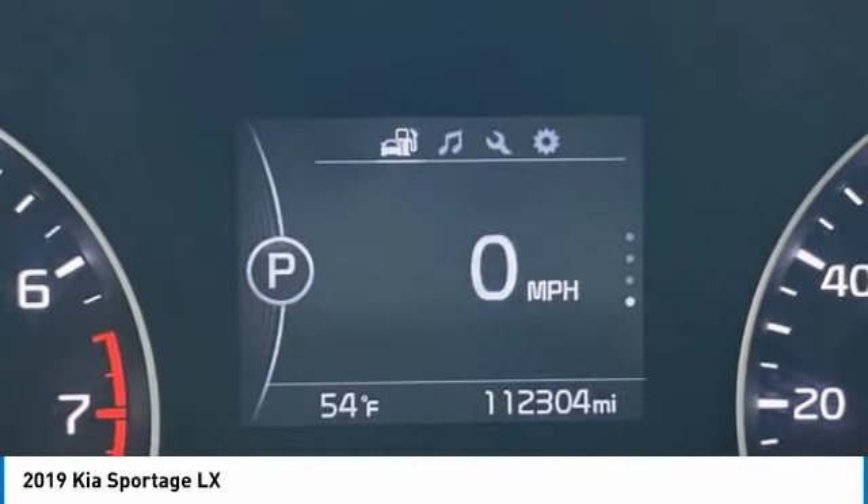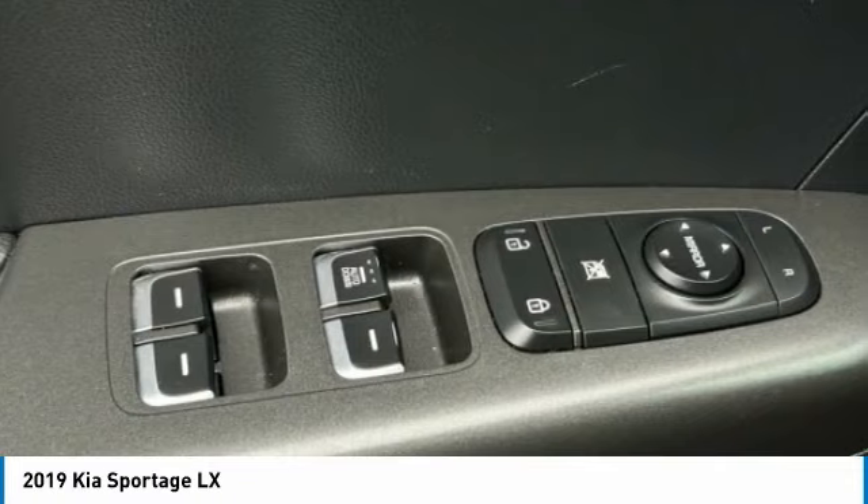Speed control, four-wheel disc brakes, rear window defroster, rear window wiper.